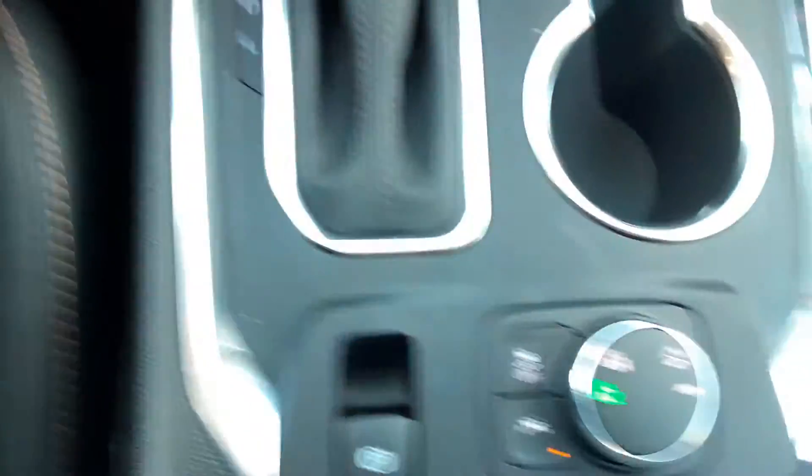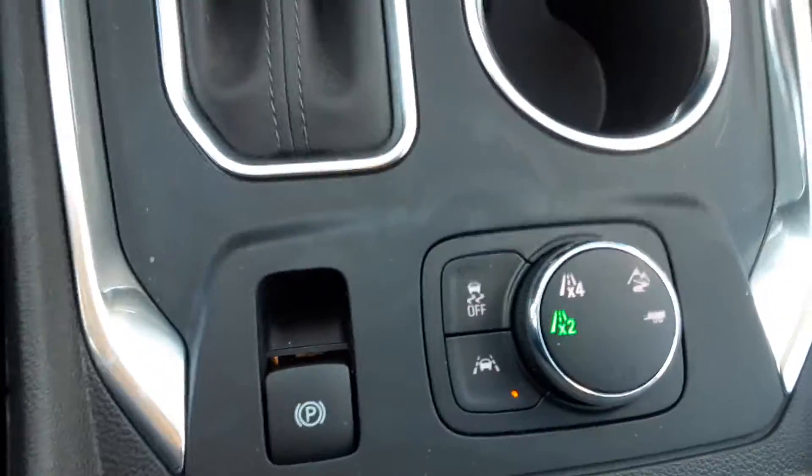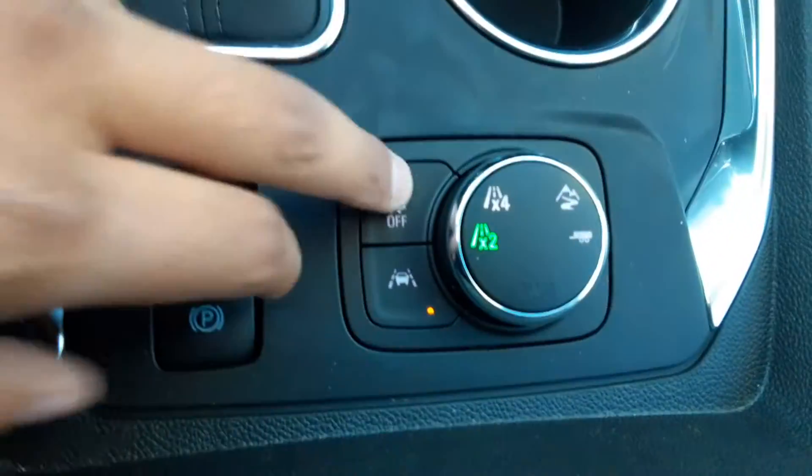Not only do you have that, you have a wireless charging port over here, you have your drive modes, and you have lane assistance. Another safety feature is on your side-view mirror — you'll have little icons there for side blind zone assistance. This is overall a great family vehicle.